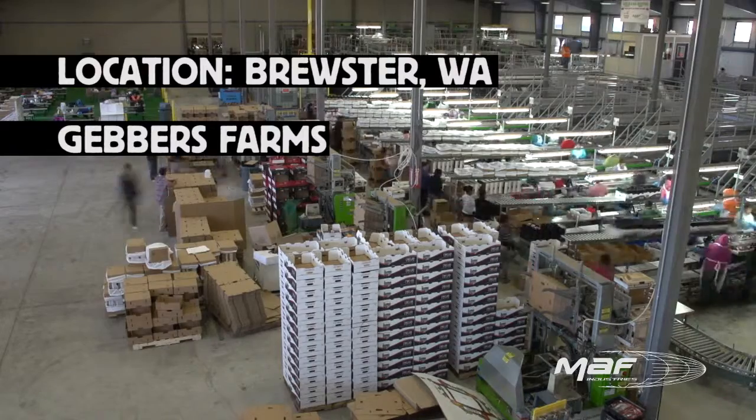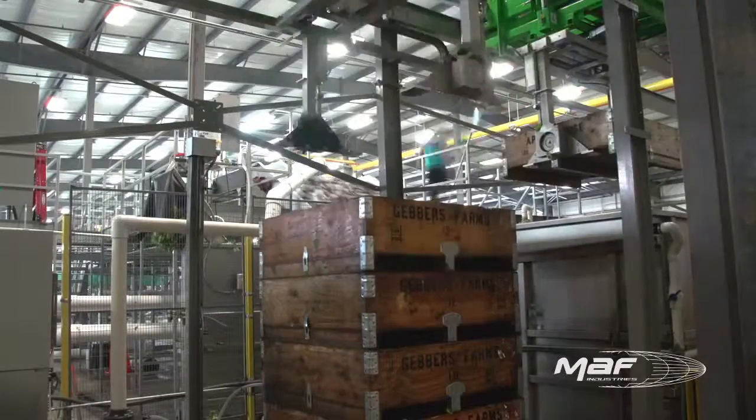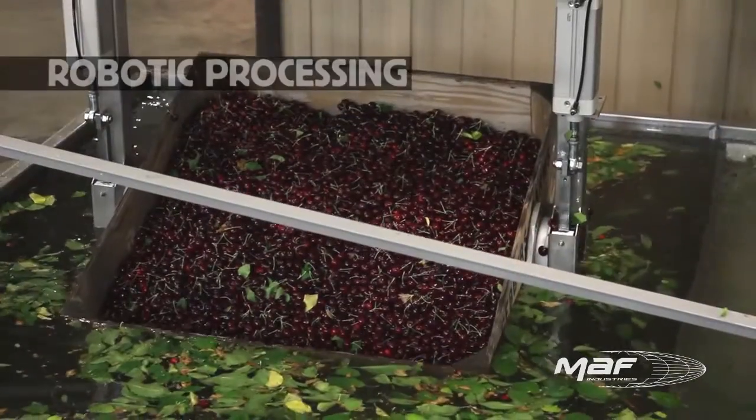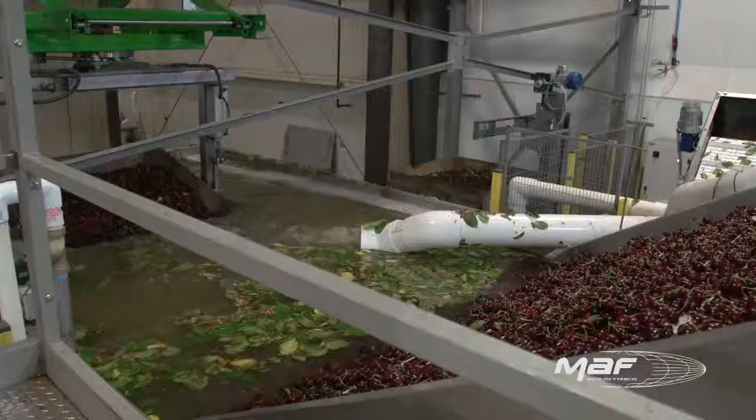Gebers Farms, the nation's largest cherry grower, asked us to improve the quality of their sorting, grading and packaging with less human touch by reinventing high volume at a slower speed.